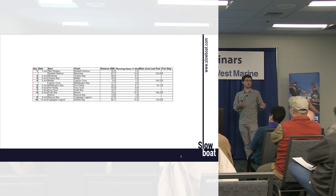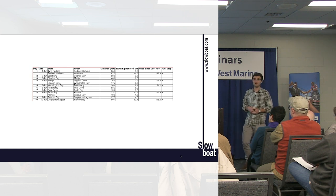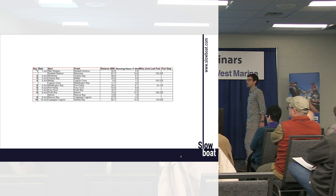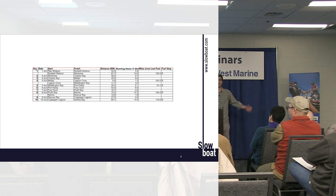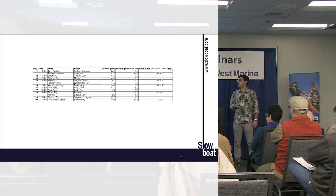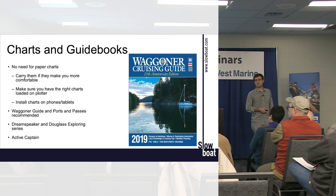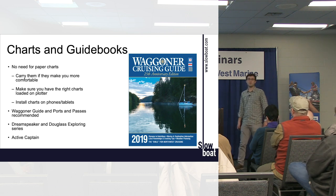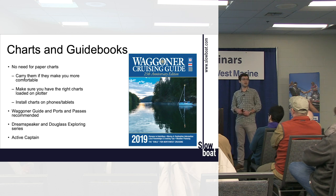Active Captain can be really helpful if you get to know the reviewers and understand what they value — some people only care about free ice, others care about bathrooms. The Dreamspeaker books have a Broughtons volume; the Douglas Exploring series has a Southern BC book with many anchorages. All these books are available at Captain's Supply upstairs near the parking garage, and there's also a discount code through Fine Edge — something like the store slash Tug Nuts — we'll get a link out to you.